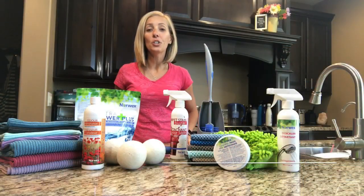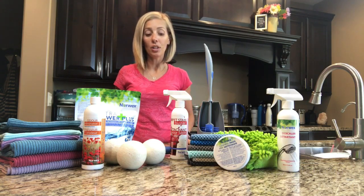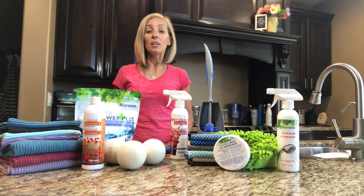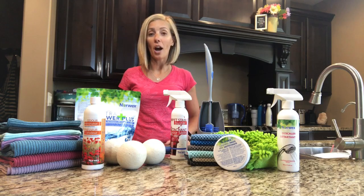Hi, everyone. I'm Heather Anderson, your Norwex Independent Sales Consultant. I'm excited today to share with you my top juicy picks from the entire Norwex catalog. I've got 10 products here. Let's jump in and start talking about them.